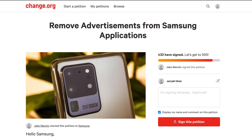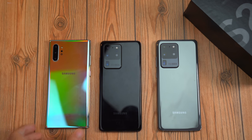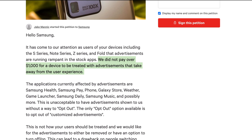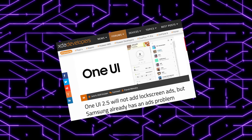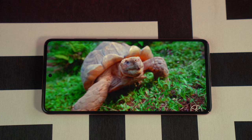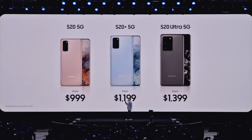Right now there is a Change.org petition going on that asked Samsung to stop posting ads on their One UI skin. It was mentioned by someone on Twitter that the One UI 2.5 weather application has even bigger advertisement banners. Some people even said that Samsung will add lock screen ads in the future, but that turned out to be fake. In my opinion, it's not terrible - like they don't spam you or anything - but it's now slowly becoming a problem.